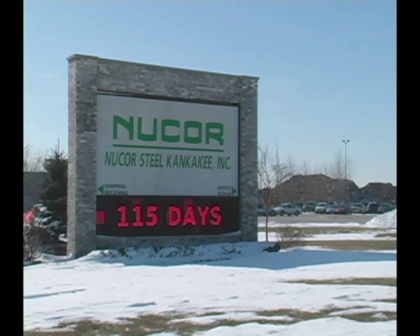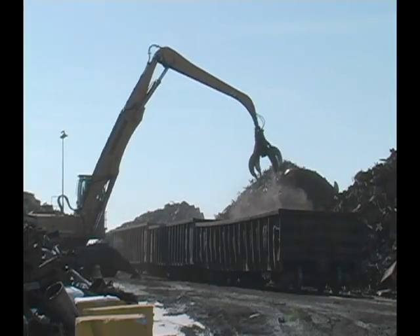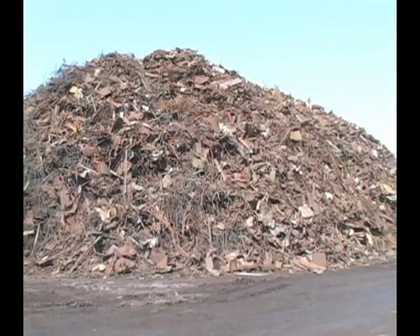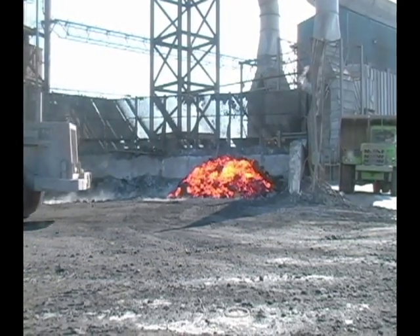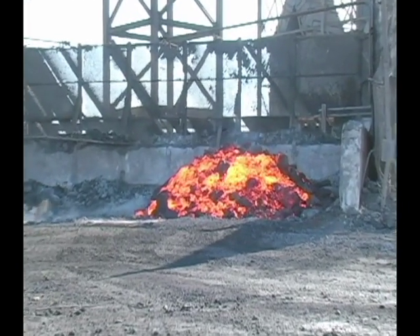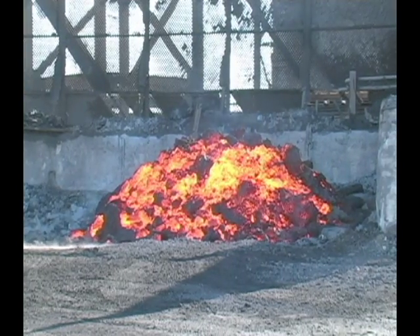You might think of Nucor Steel as a giant recycling center, since the finished products from this mini-mill are made almost entirely from steel scrap. The raw material, at a staggering 10 million pounds per day, provides a recycling rate near 100%. At the end of the entire process, what's left is just this pile of materials known as slag, and even the slag is used in the construction of railroads and highways, so there's virtually no waste.